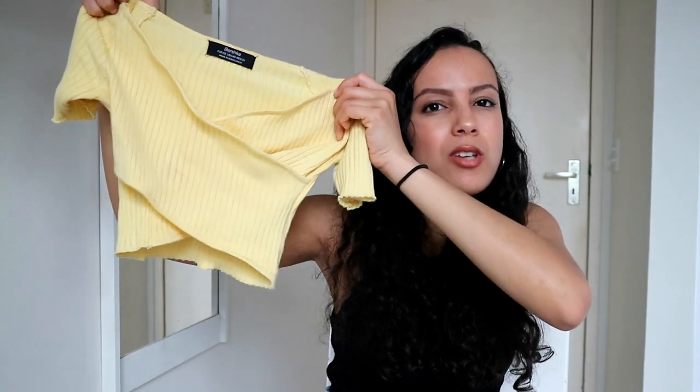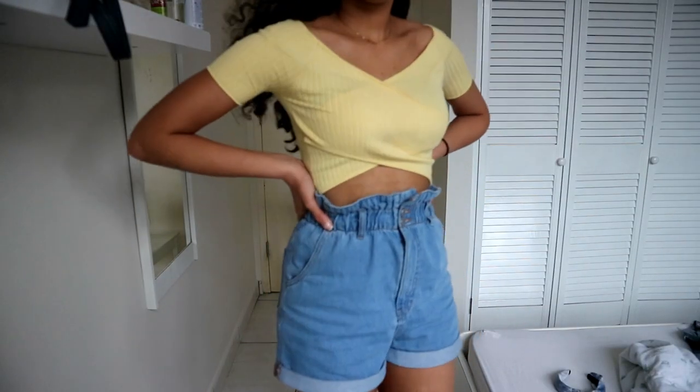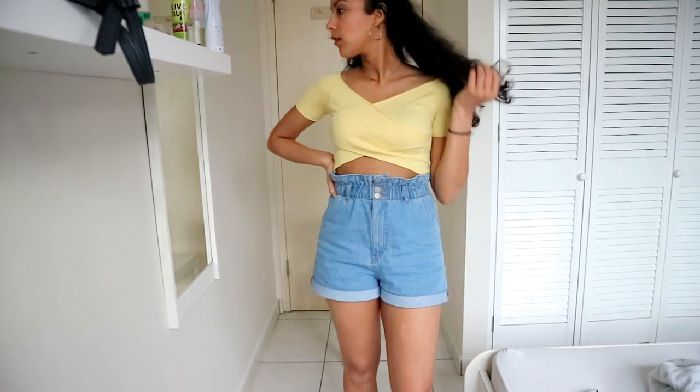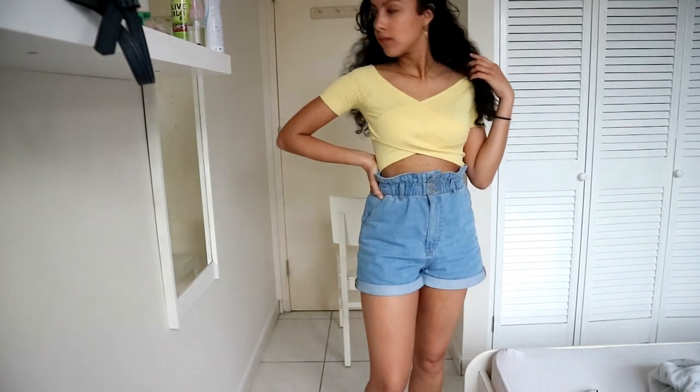And the last thing I bought at Bershka is this yellow top. Love it. It's like a wrap top. You don't have to tie it yourself — it's already wrapped. I really like that. It's so cute. You can wear it a little off the shoulder or just wear it normally. Love this color. Love yellow this summer.